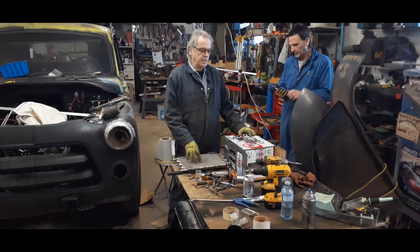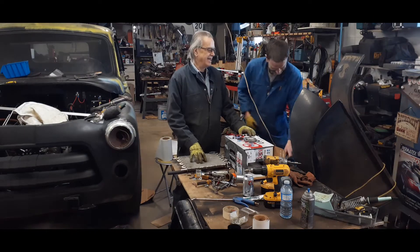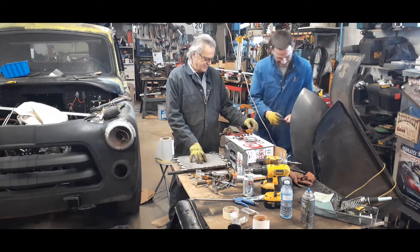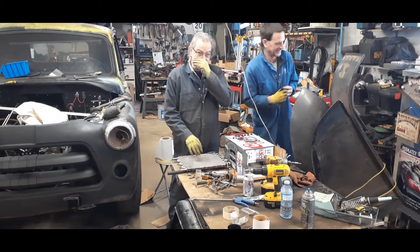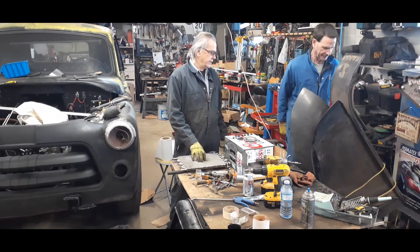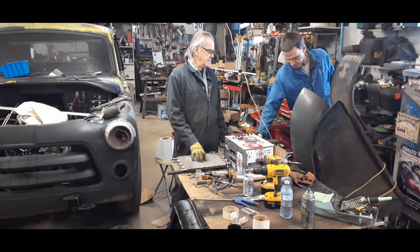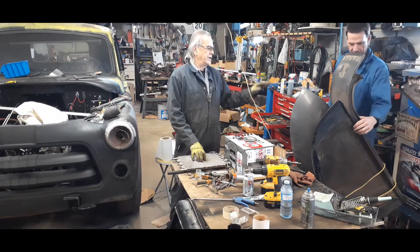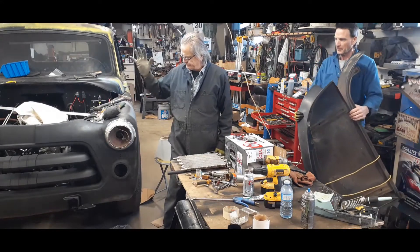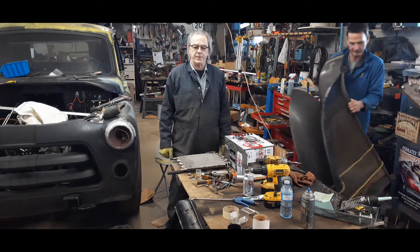Hey guys, back in the doghouse today. So today we're going to try to finish off the front of the truck, keep working on the hood, get it all cleaned up so we can get it painted on the inside. There's a little bit of welding we got to do, remove the badges, and we're going to get the rod in and get everything done under the hood. Stick around and see what happens.